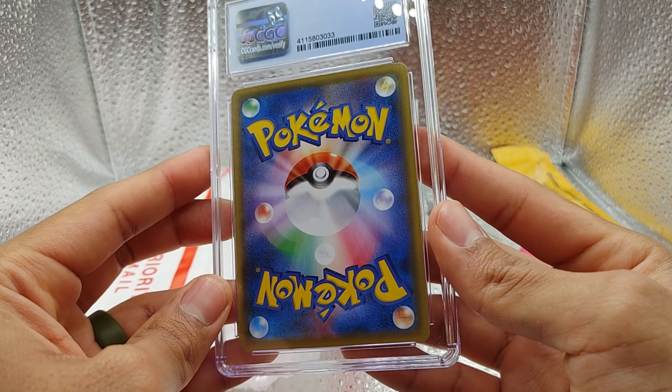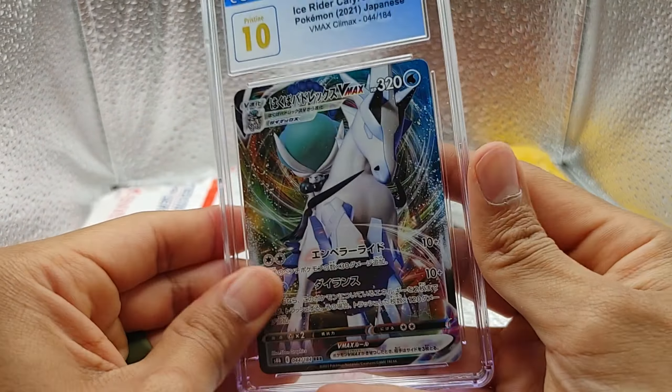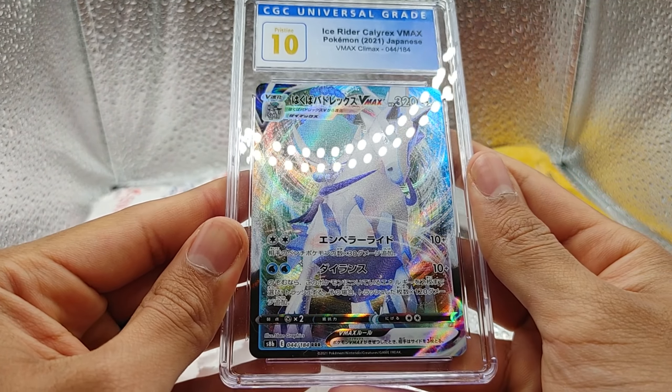Check out the back. Okay, it's just a newer Japanese back. Sweet.